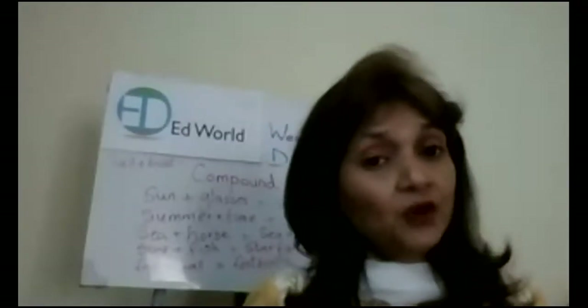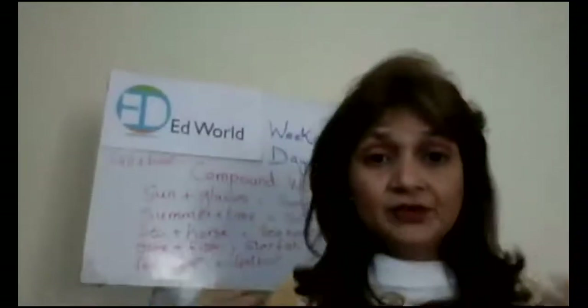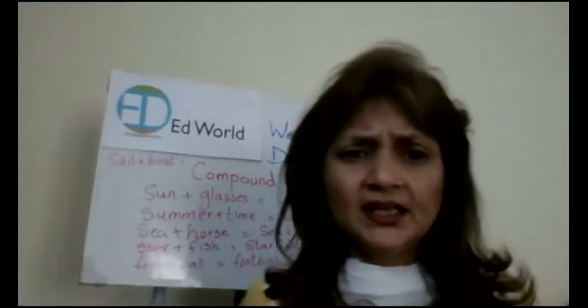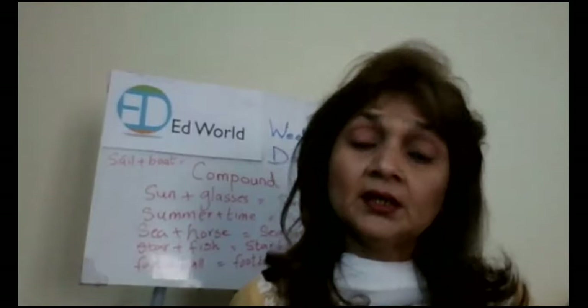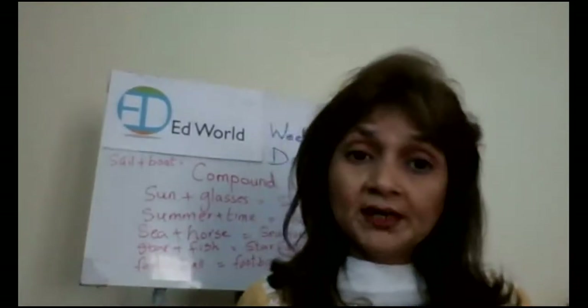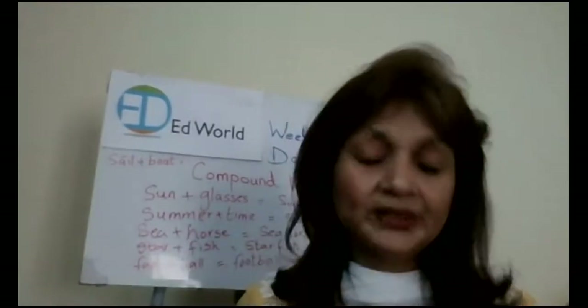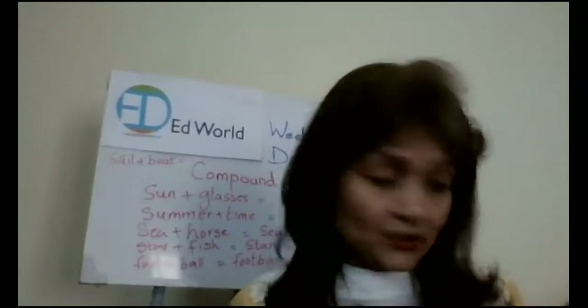From that picture of a beach, we have made so many different compound words — almost eight to ten compound words. These are all nouns. And what are compound words? You join two nouns to make one compound word. Now, what is your task for today?